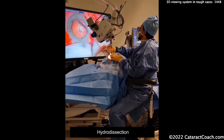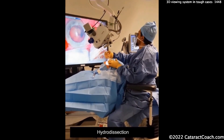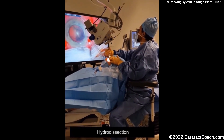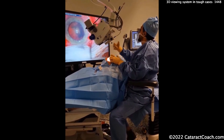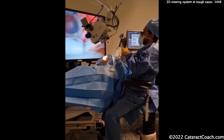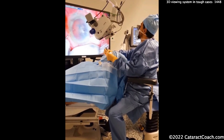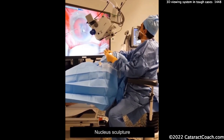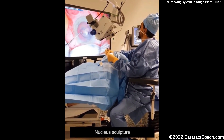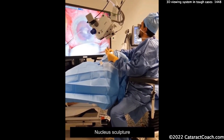Keep in mind, depending on the machine you're using — if you're using a machine with active infusion, you're okay with this patient position. If you're using a FACO machine that has gravity-based infusion, where the IV pole goes up and down to increase infusion pressure, remember: it's the difference in height between the patient's eye and the bottle that determines the infusion pressure. So if the patient's head is elevated as in this video, you really need to increase the bottle height further to maintain balanced fluidics.